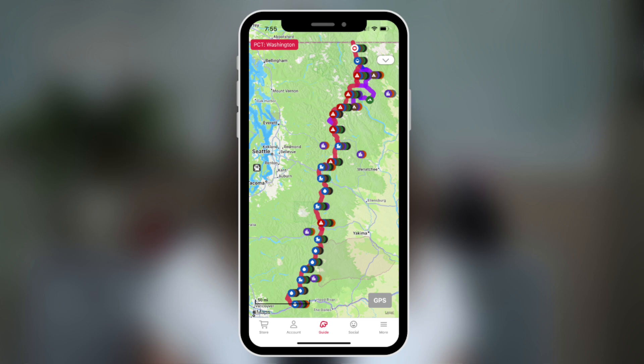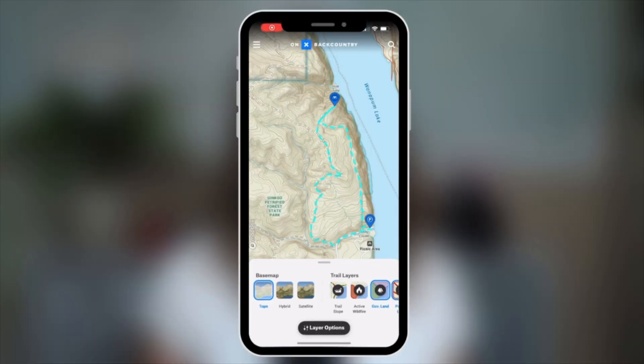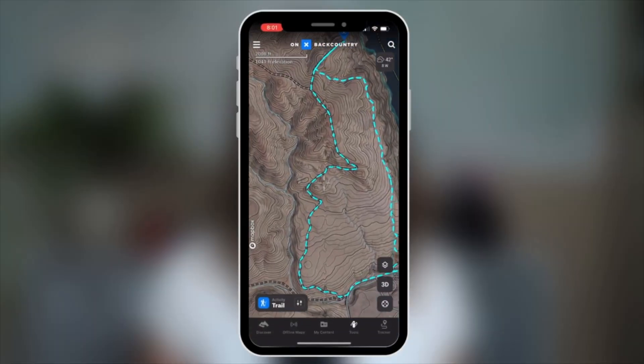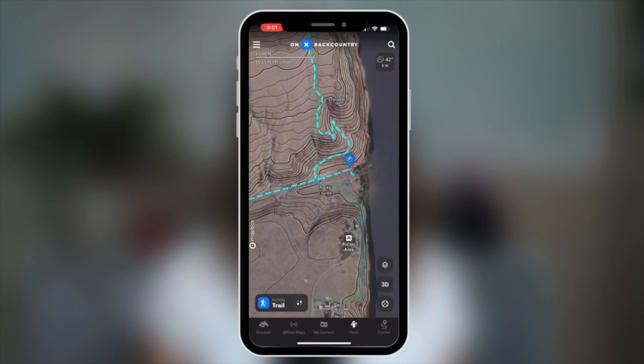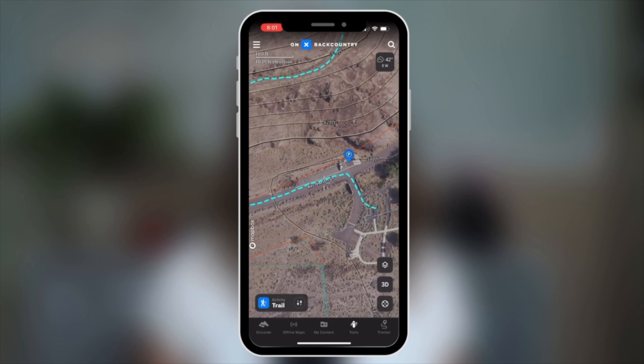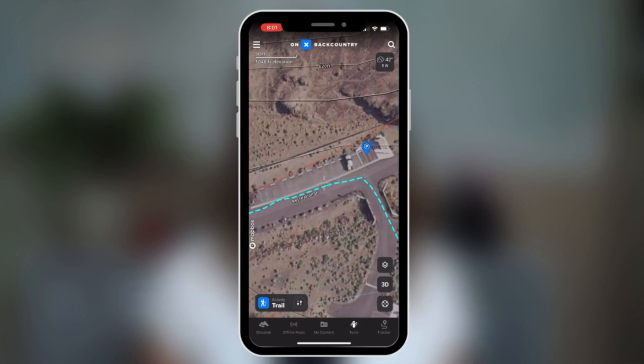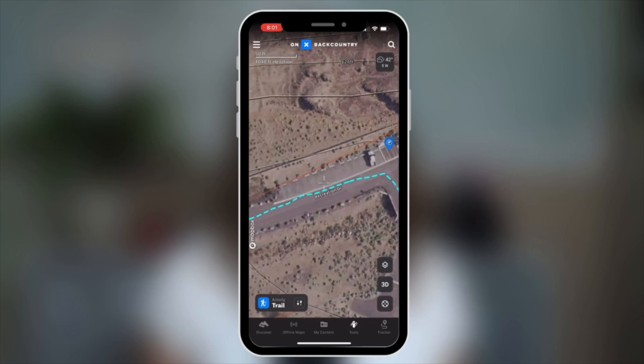The Far Out Guide app is a great navigation tool, but only while you're on a specific long-distance trail like the PCT. Once you get off the PCT, the navigation app pretty much becomes useless. With Onyx Backcountry you can find information about trails all over the United States and Canada. One of my favorite features is the hybrid base map option, which features satellite imagery and topo lines that give you a closer look at the area — really helpful when deciding where to camp, figuring out what the trail terrain might be like, or seeing how big a parking lot is at the trailhead.